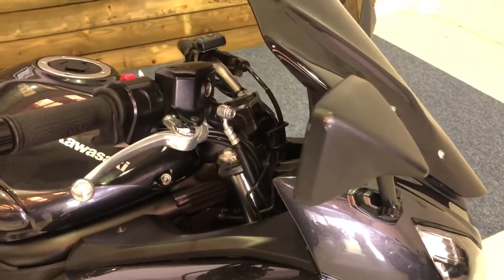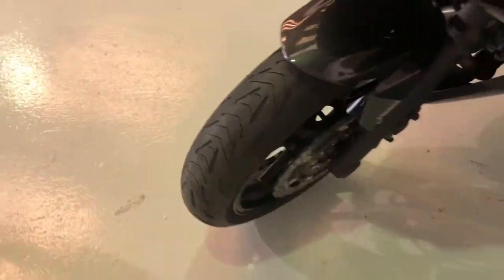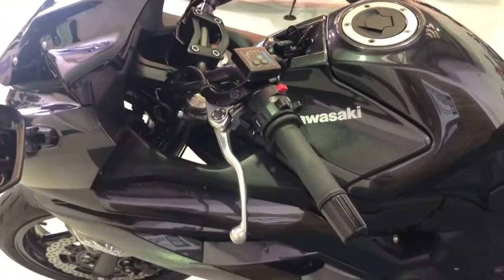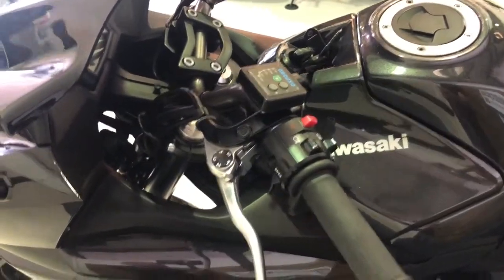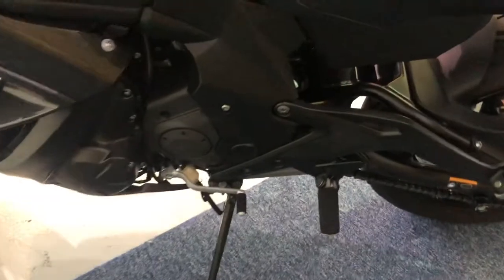There's a small scratch on the end of the mirror. The bike comes with a tinted touring screen as well. Showing you the front of the fairing there and the front tyre — plenty of life left on that one. The bike has also got Oxford heated grips, which are good quality and very reliable.